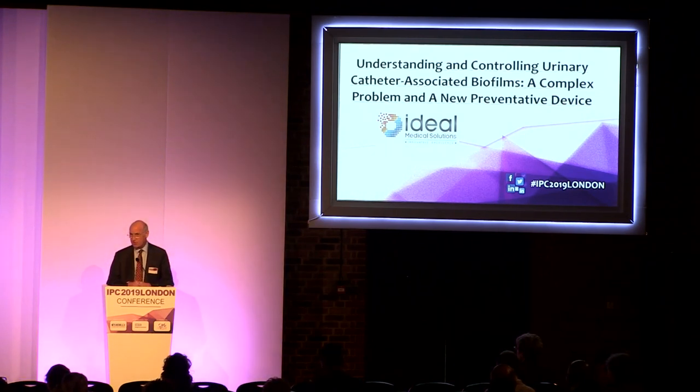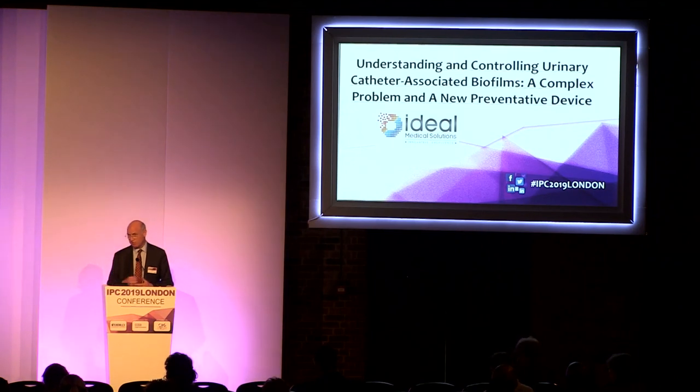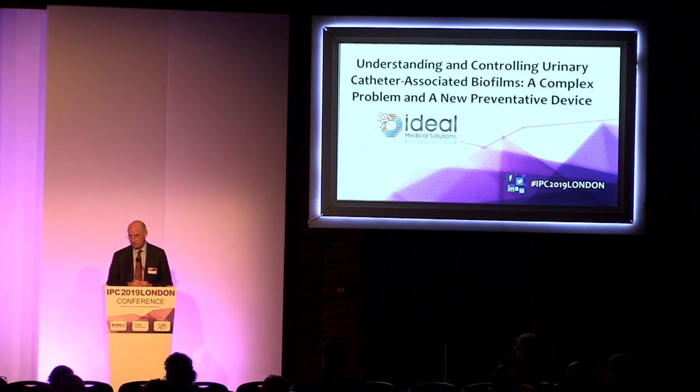Then we're going to have some experience from Frimley Hospital, from the use of the product on a number of patients who have recurrent catheter infections. So it's going to be quite an interesting breakthrough. The product was actually introduced a year ago into the NHS at this conference.